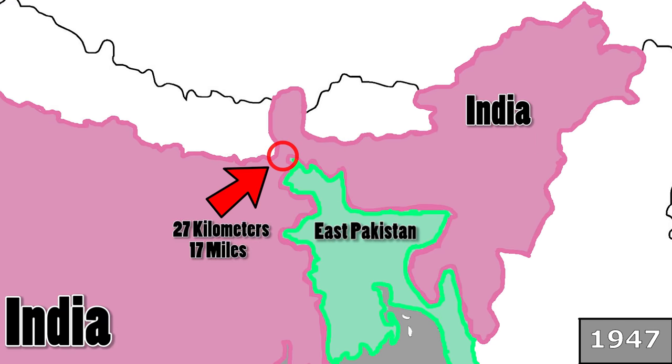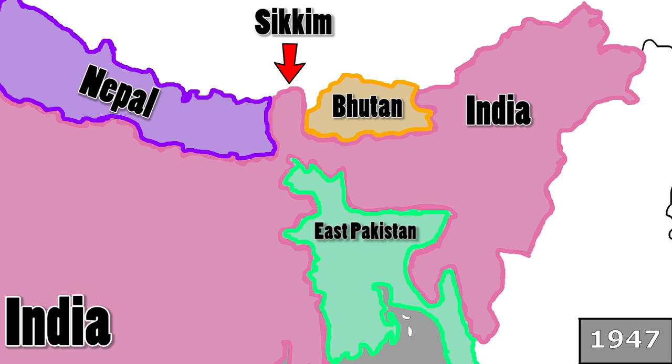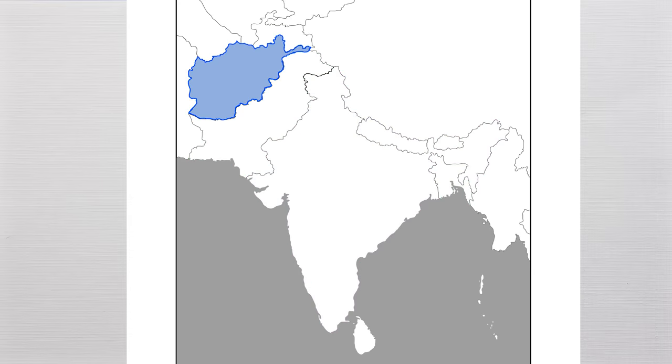Pakistan was separated by all of India from her two halves, and the northeast of India was only connected by the Siliguri Corridor. At one point, the corridor is not even 27 kilometers or 17 miles wide. The Indian state of Sikkim extends north of the corridor and separates Nepal from Bhutan, connecting to the seven other Indian states in the east with a population of almost 45 million people. So 45 million Indians are connected to the rest of their country by a corridor that at one point is only 27 kilometers wide.